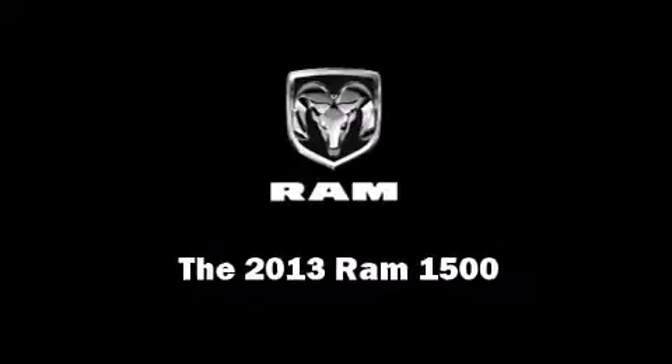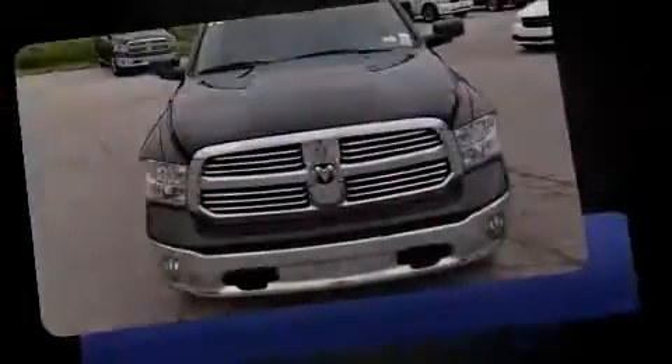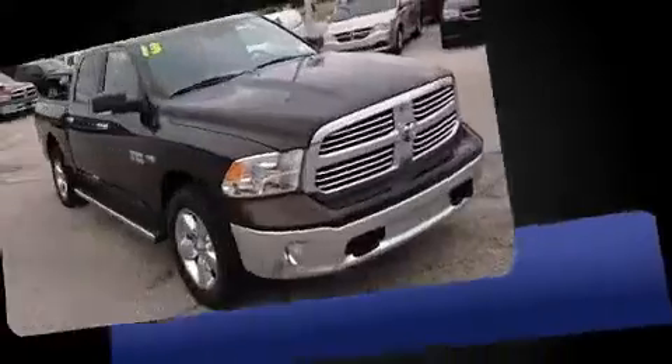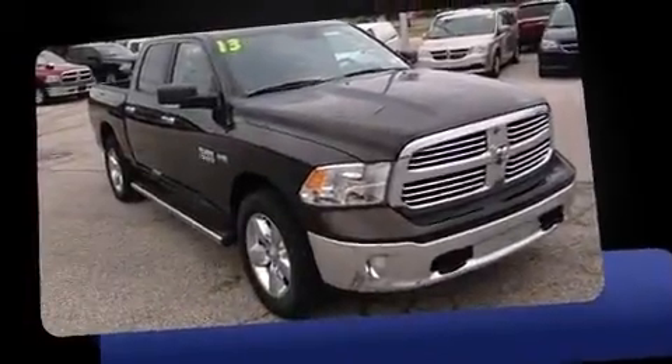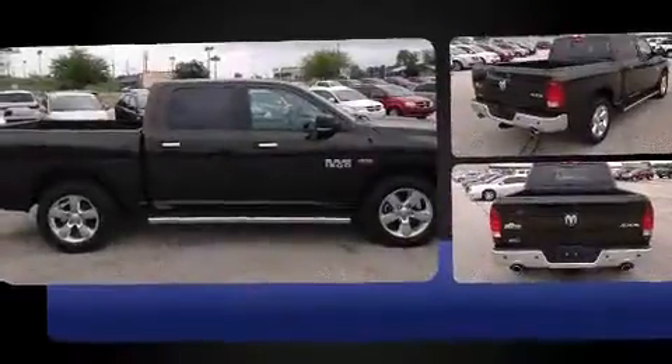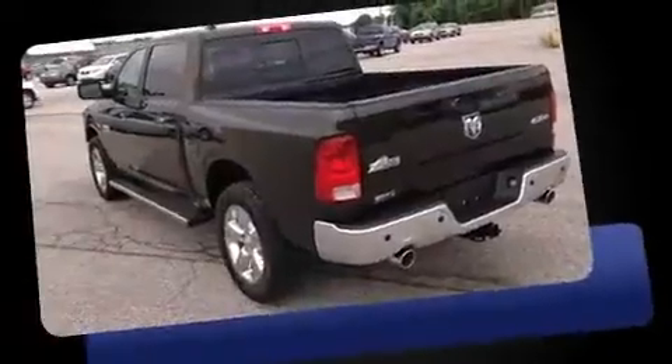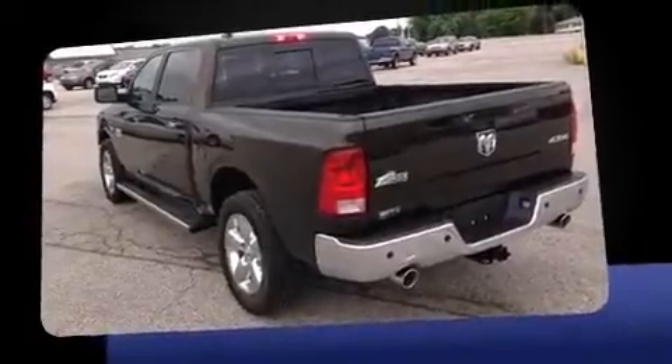Outstanding design defines the 2013 Ram 1500. This four-door, five-passenger truck will allow you to take command of the road with confidence. Under the hood, you'll find an eight-cylinder engine with more than 350 horsepower, providing a smooth and predictable driving experience.